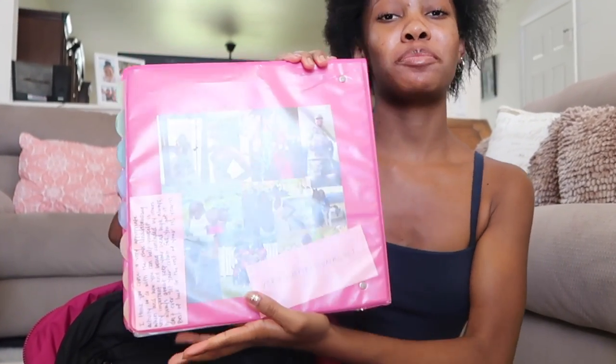My next item is my big binder. On the front you can see a picture collage that I created, and on the back I have another picture collage — this is from my senior year last school year and I didn't want to throw it away, so I put it on the back of my binder.